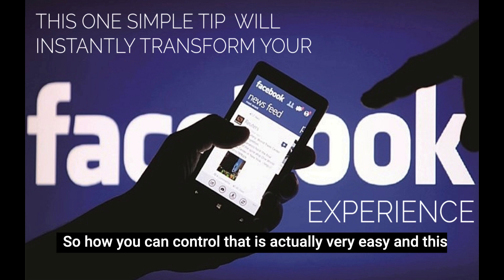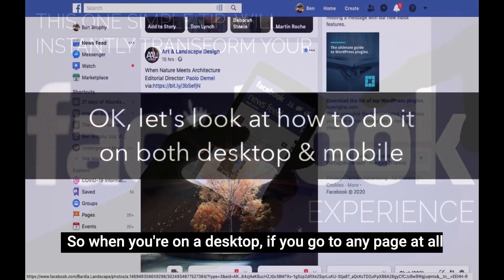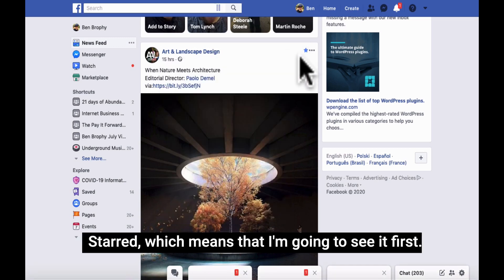So how you can control that is actually very easily, and this will instantly improve your Facebook experience massively. When you're on a desktop, if you go to any page at all — a page or a person — so in this example I've got Art and Landscape Design, you can see it's starred, which means that I'm going to see it first.